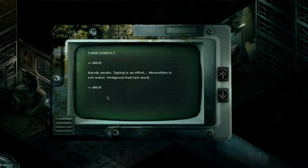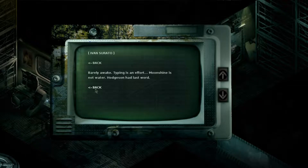'Barely awake, tapping in is an effort — moonshine is not water.' Hodgson's last word.